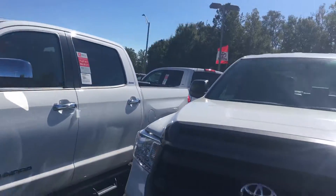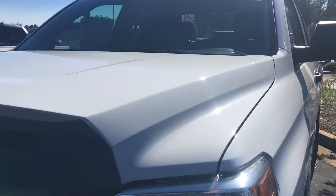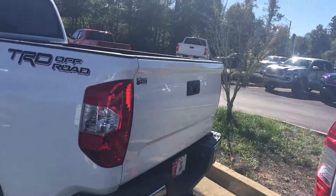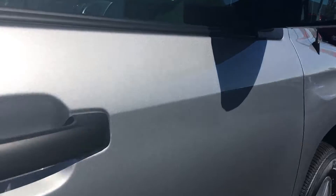So if you look at one, pretty well loaded out. Double cab. Got a white double cab up on the pad, XP Package, TRD Off-Road here in a Crew Max. Got another Silver Sky Metallic SR5 Package.